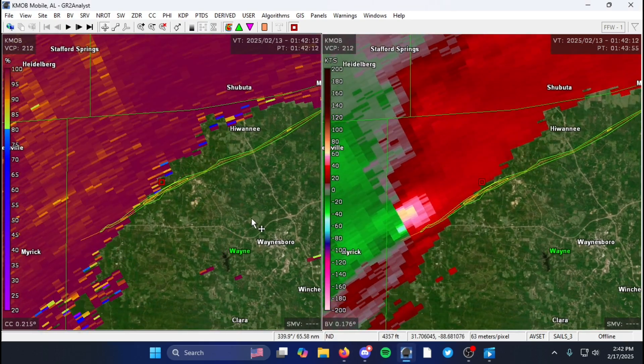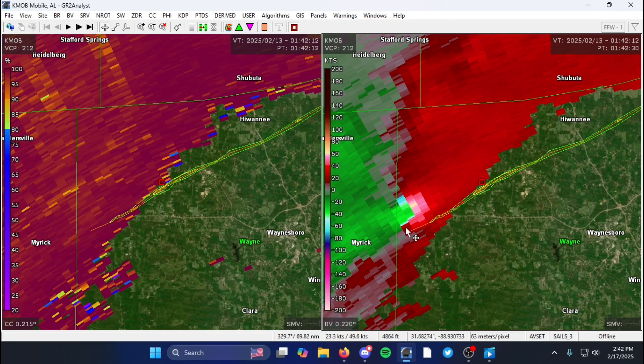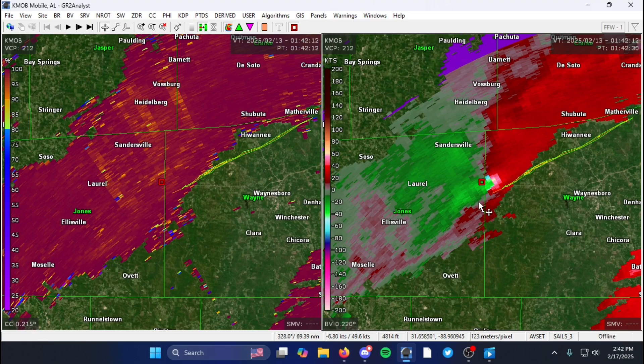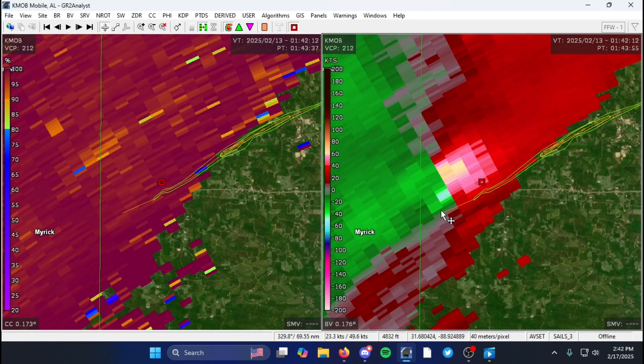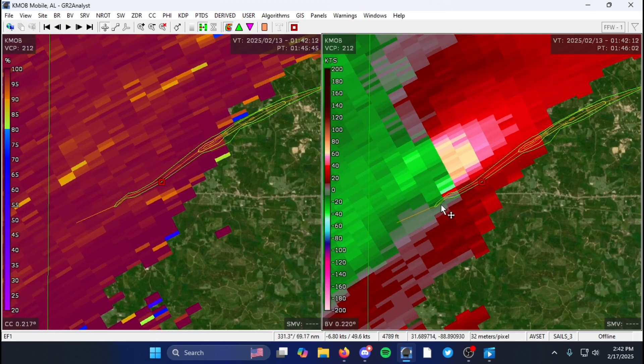I overlaid the track of the tornado as it touched down. The tornado touched down close to the Wayne/Jones County border and as the circulation moved northeast — I'll turn on roads here — it crossed U.S. Highway 84.